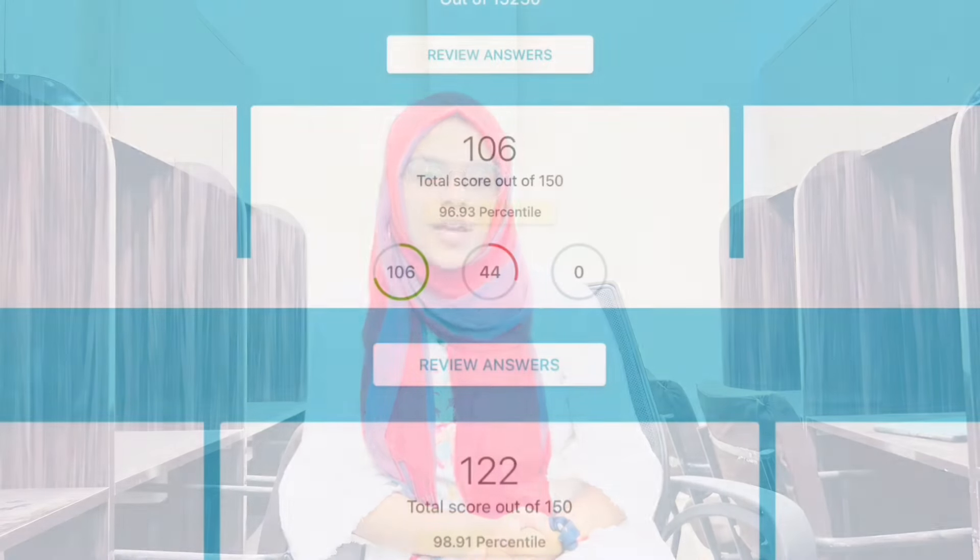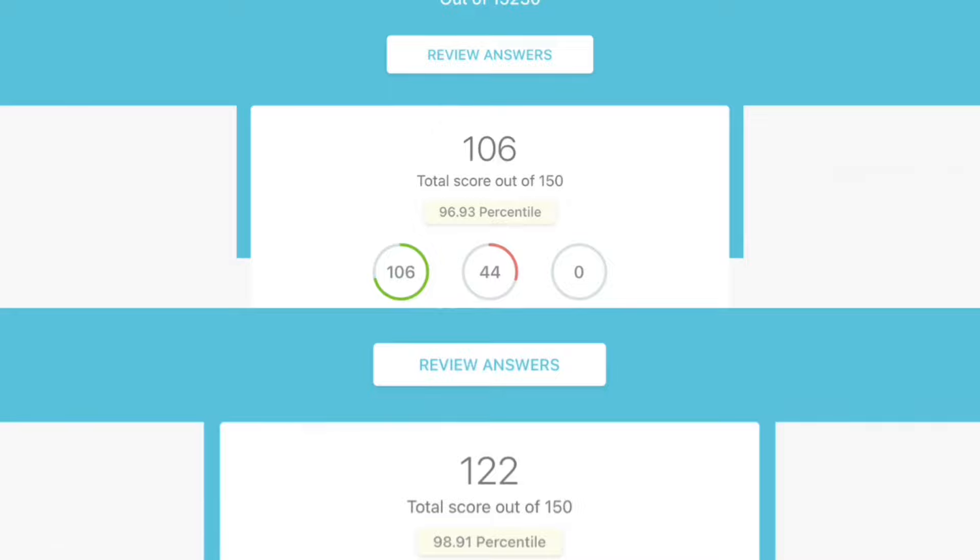I have used PrepLadder, Maro, and Arise for GTs, and personally I feel Maro was the best. In the last GT that I took on Maro, I scored 228, which was very close to my actual score of 224. Not only that, I also love the app interface of Maro.